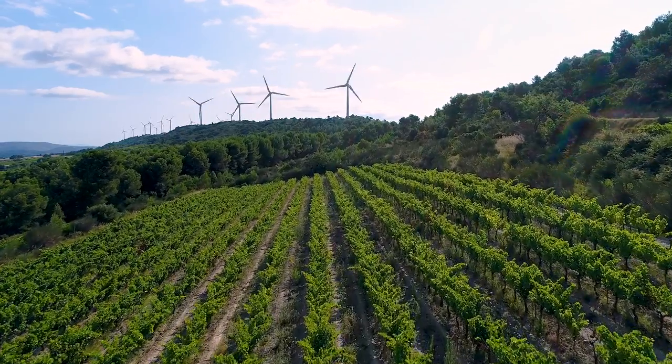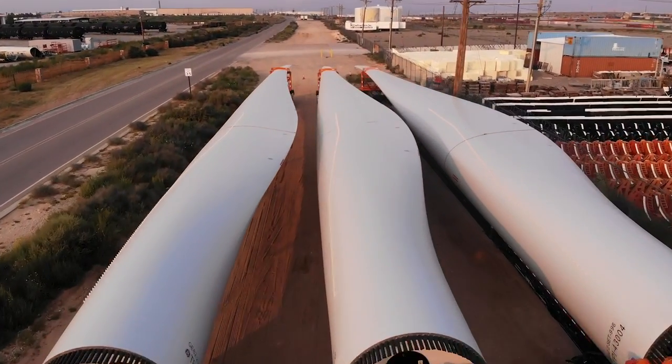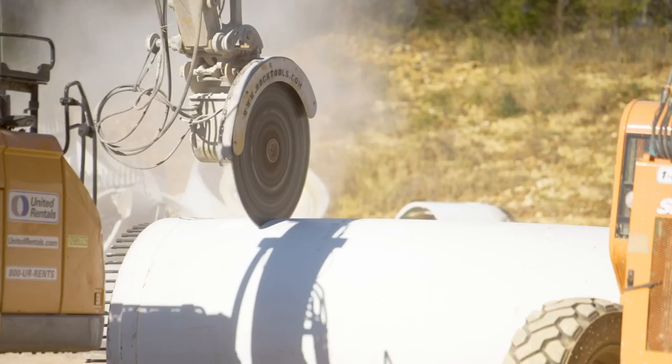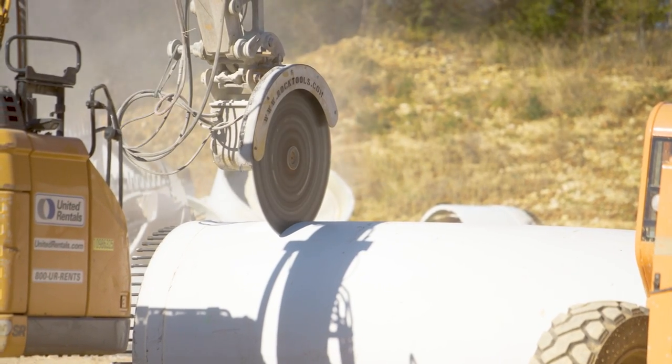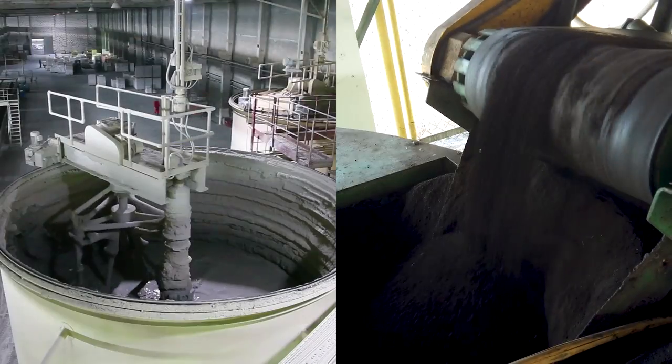Recycling within the wind sector is critical. Up to 90% of a wind turbine can now be recycled, but the blades remain a problem. They are not easily recyclable and the technology to do so is relatively new. General Electric, in collaboration with Veolia, are launching the first wind blade recycling program in the US. Nearly 90% of the blade material consisting of fiberglass will be repurposed for cement production.